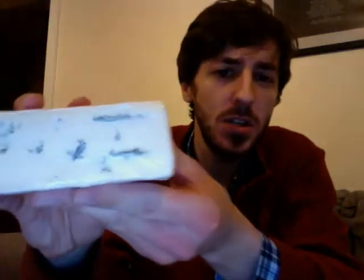Cambozola. This one's from the Co-op supermarket chain. I'll hold it up so you can see what it looks like.